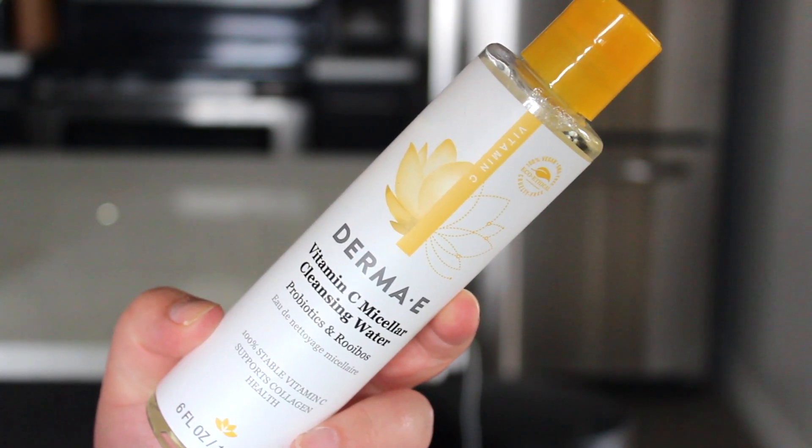Starting off with a product that unfortunately didn't work for me: the vitamin C micellar water. It smells amazing — like Fruit Loops — and did a great job removing makeup, but it does sting my eyes and irritates my face a little bit as well. Something in this product just isn't agreeing with my skin. I'm passing it along to my mom since she doesn't have sensitive skin. If you don't have sensitive skin or sensitive eyes, you probably won't have any issue with this.